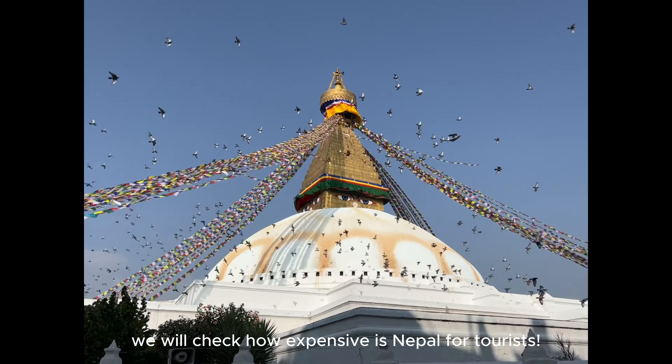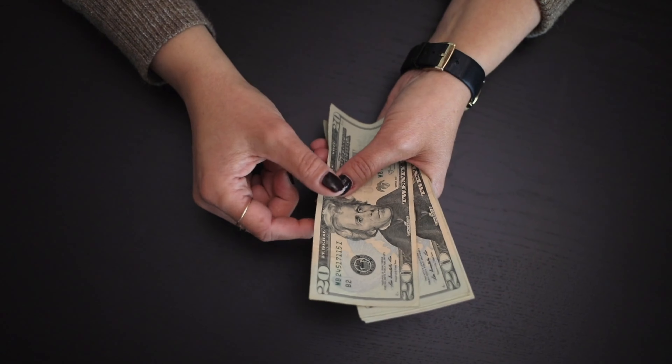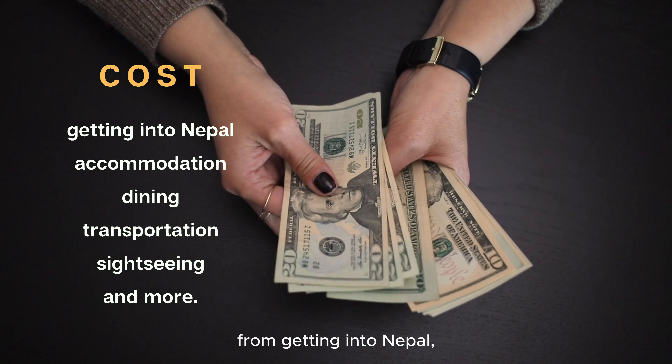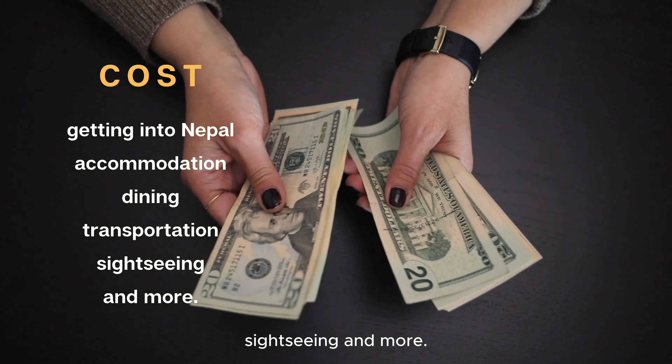In today's video we will check how expensive Nepal is for tourists. We will explore the costs for travelers, from getting into Nepal — accommodation, dining, transportation, sightseeing, and more.